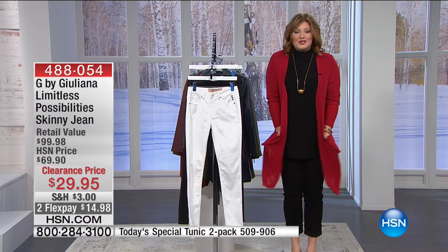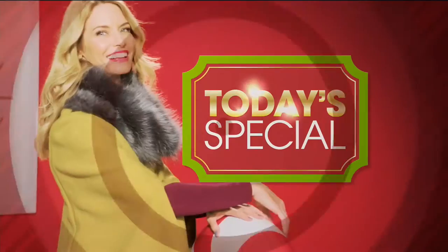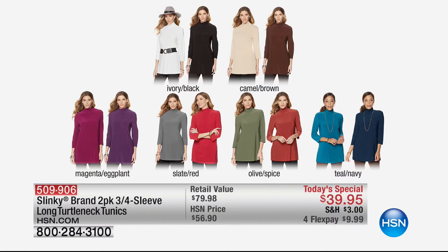I'm in heaven — so comfy and cozy. Over 2,200 have already been spoken for this hour. Typically one turtleneck sells for $49.90, but look at our price: $39.95 — $10 less — and we're throwing in an extra one because it's our clearance event. Ivory black is one combination, camel brown is the second, then magenta eggplant, slate red, olive spice, and teal navy. $39.95 with four flexible payments of $9.99. Item 509-906. It's 31½ inches in length, a poly spandex blend.